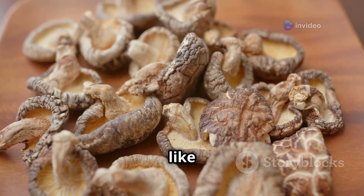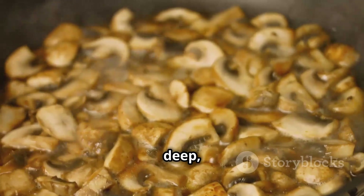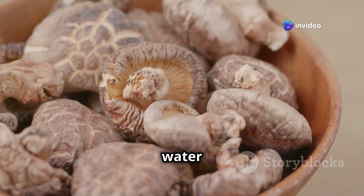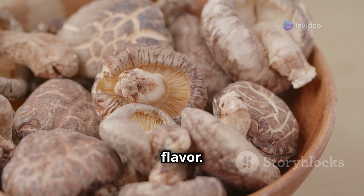Dried mushrooms are like little flavor bombs just waiting to be unleashed. They add a deep, savory umami richness to soups, stews, sauces, and risottos. Just rehydrate them in hot water and watch them plump up, releasing their intense earthy flavor. Trust me, your taste buds will thank you.